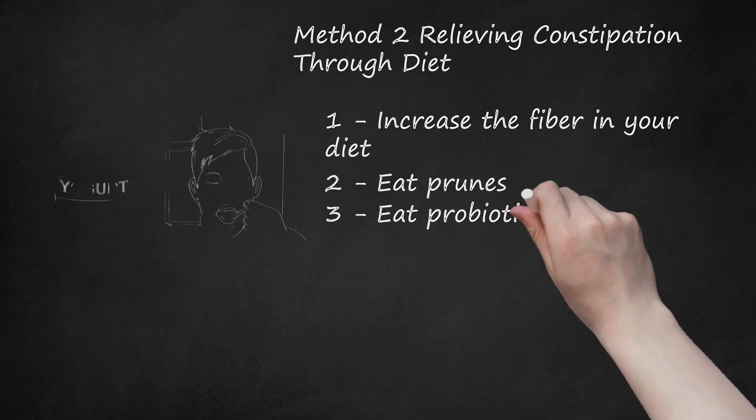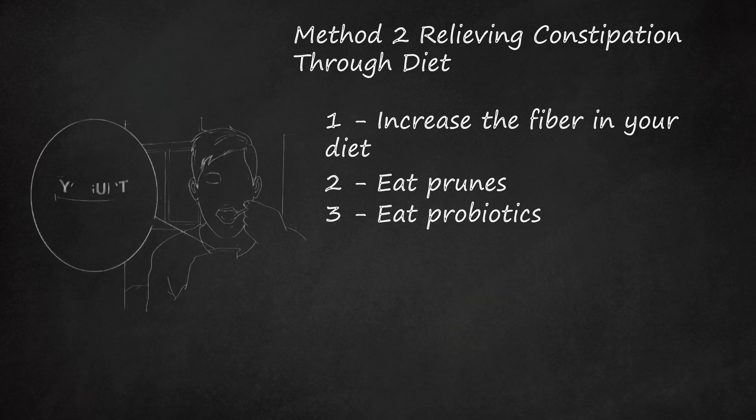Eat probiotics. Probiotics are live bacterial cultures that create the right environment for your digestive system to stay healthy and run on a regular schedule. They are thought to alter the microflora in the gut and reduce the time it takes for food to be digested and move through your system, helping prevent constipation. Try adding a cup of yogurt to your daily diet — check the label to make sure it has active cultures of live bacteria. Include fermented and cultured foods such as kombucha, kimchi, and sauerkraut, which also contain beneficial bacteria that may aid digestion and relieve constipation.